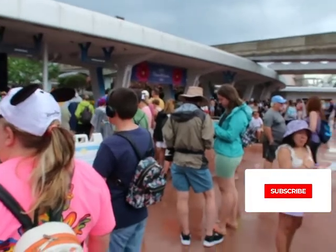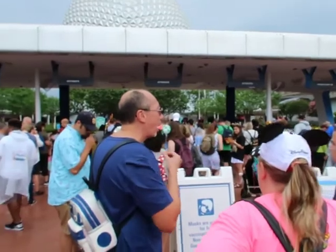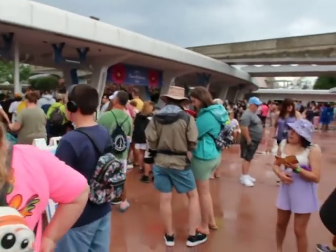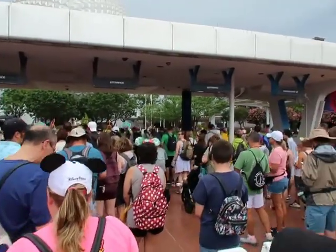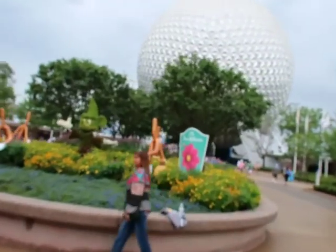This is what the entrance looks like as we wait for them to let everybody in. The lines aren't too bad right now — we managed to get here at a good time. It's about 10:15 or 10:19 in the morning and they're letting people in now.